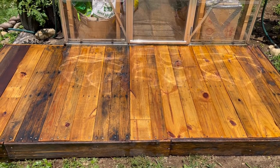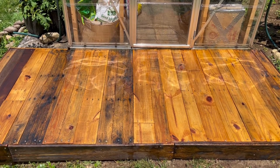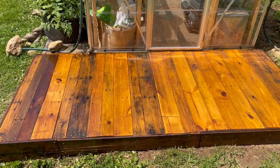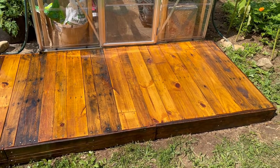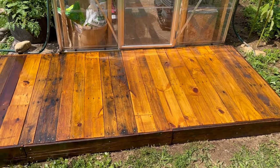I really like the way the pallet boards look now — gives the deck a lot of character and really makes it look at home here. The second coat is on and drying, and the deck project is finally complete. Thanks for hanging out with us today. Catch you soon, bye bye.